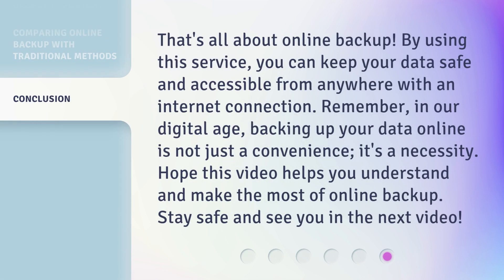That's all about online backup. By using this service, you can keep your data safe and accessible from anywhere with an Internet connection. Remember, in our digital age, backing up your data online is not just a convenience, it's a necessity. Hope this video helps you understand and make the most of online backup. Stay safe and see you in the next video.